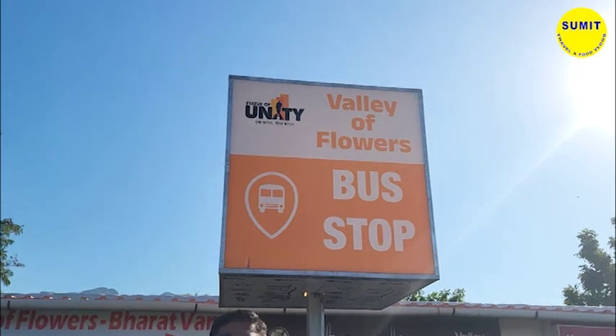Hi friends, I am Sumit Kalra, welcome to my channel Sumit Travel and Food Blogs. I have come to a very beautiful place called Valley of Flowers, which is situated in Ekta Nagar, Kewadhiya, Gujarat. Let's explore this beautiful point, Valley of Flowers.